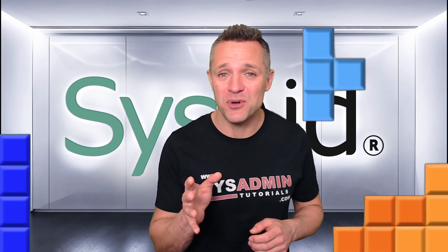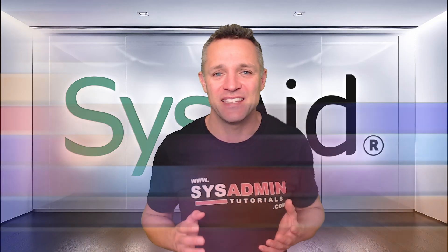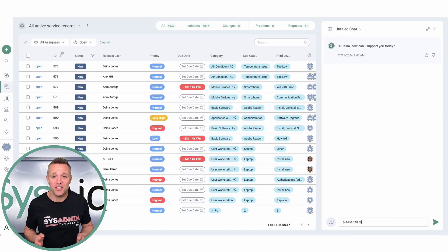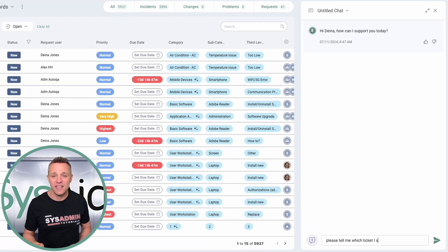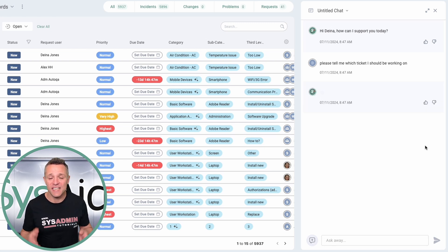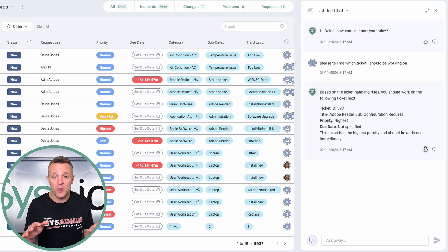Imagine it's Monday morning and your ticket queue already looks like a game of Tetris that's about to end badly. Instead of spending precious time figuring out what to do first, let Task Advisor do it for you. It'll take your Tetris-like ticket queue and prioritize the most critical tickets based on urgency and impact. No more guesswork. No more wasted time. Now you can focus your attention on what matters most.